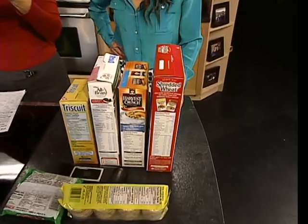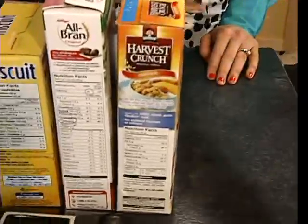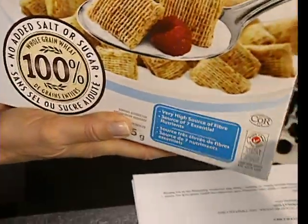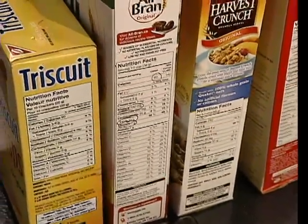What we're looking for in grains is fiber content. Health Canada has delineated fiber: if it's a source of fiber, 2 grams; good source, 4 grams; excellent source — which you would see right here on the front of the package — means it would have 6 grams of fiber or more, and they can deem it as an excellent source.